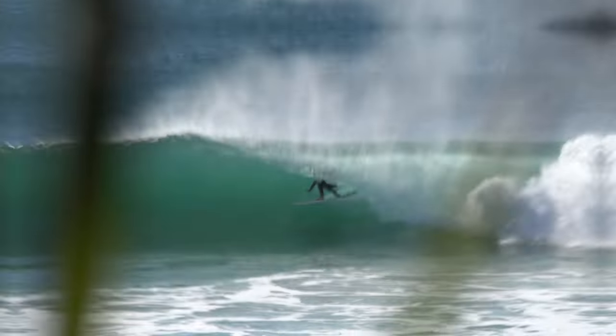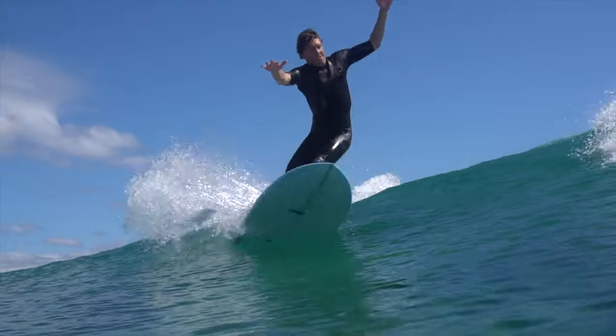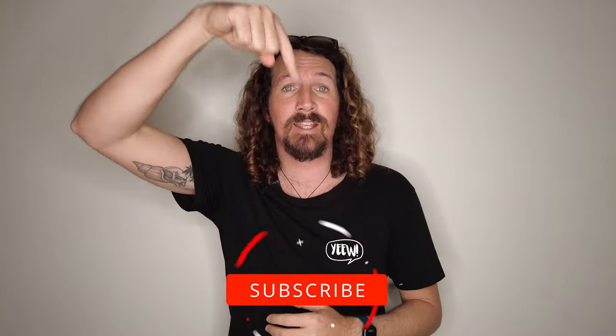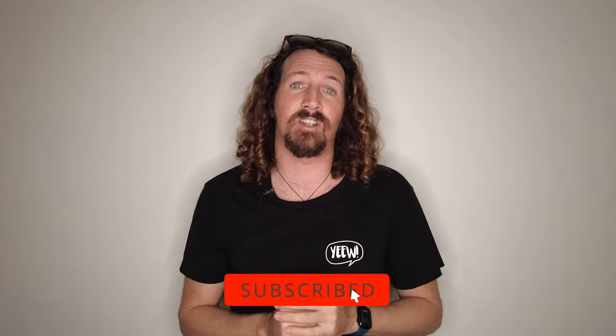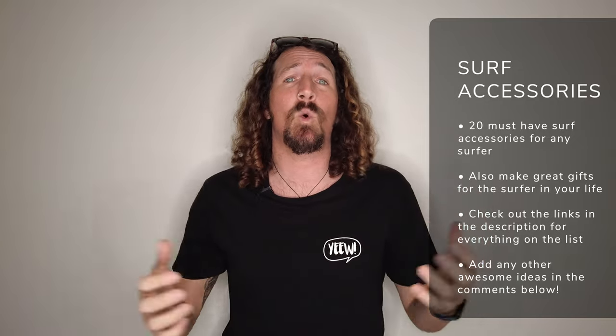Looking for some awesome surf accessories? Here are 20 that every surfer should have. Hi guys, Chris from Stoker Travel here. Welcome back to the channel. Before I get started, make sure you hit that subscribe button so you don't miss out on any video goodness. Today we're going to be talking through the best surf accessories out there, so whether you're a new surfer, an experienced surfer, or you're looking for the best surf gifts for the surfer in your life, there are 20 awesome surf accessories that every surfer should have.